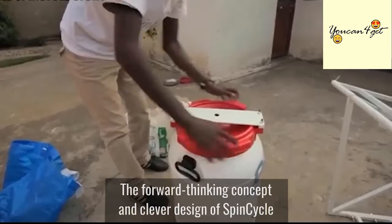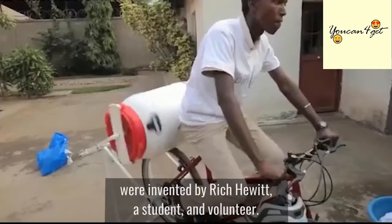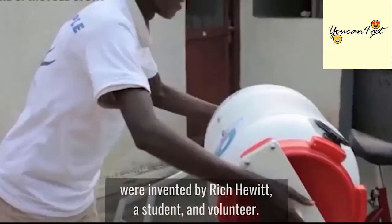The forward-thinking concept and clever design of SpinCycle were invented by Rich Hewitt, a student and volunteer.